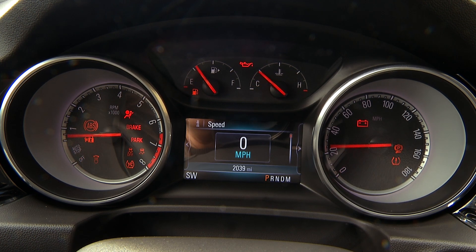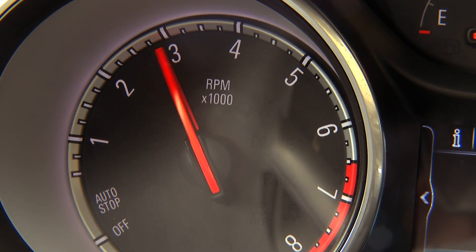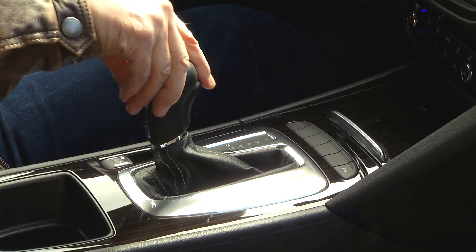That's a little more than the Volvo V60 puts out. The transmission is an eight-speed that — huzzah — gets a mechanical shift lever.